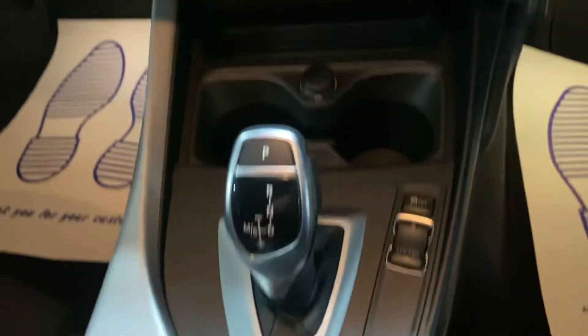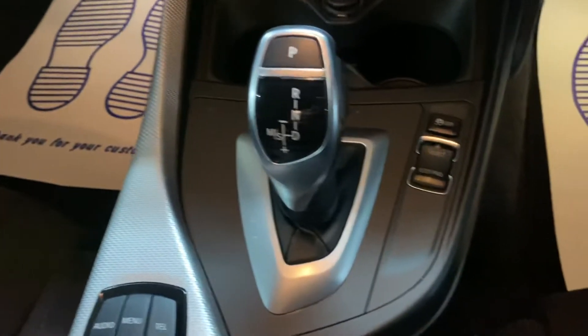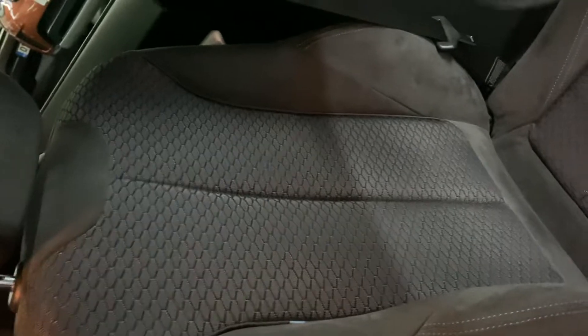You've also got dual climate control and an automatic gearbox. This one also has a sport option on it. The passenger seat is again in lovely order.